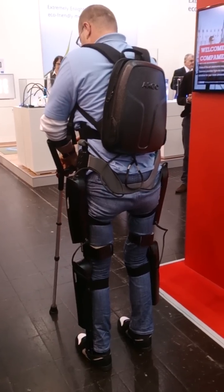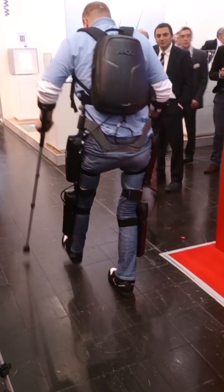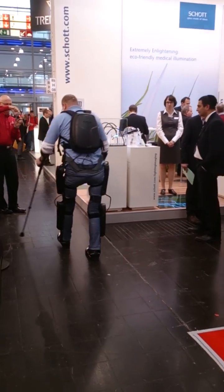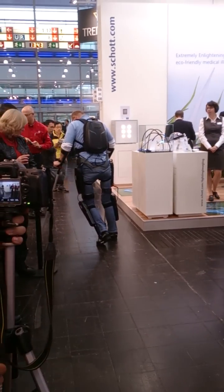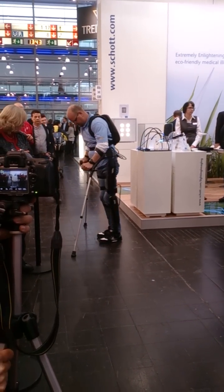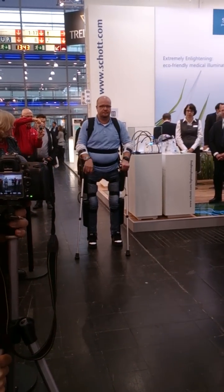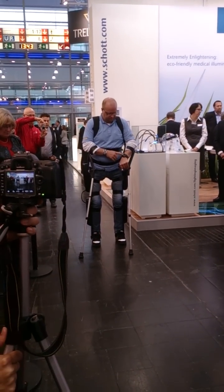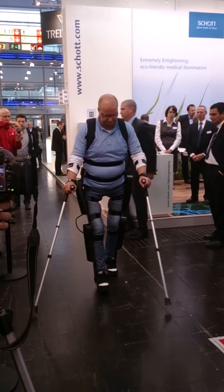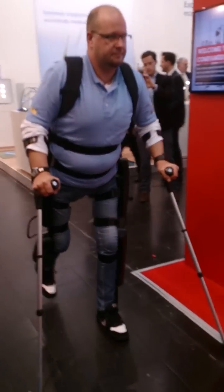When you see Andre move, he stretches and leans forward. On his left side, you see this small gray box — that's a sensor. That sensor produces a signal every time he leans forward, and that signal is received by the reWalk computer and initiates the next step. He has to maintain his balance and get into his rhythm, and every time he moves forward the signal is produced and he walks.